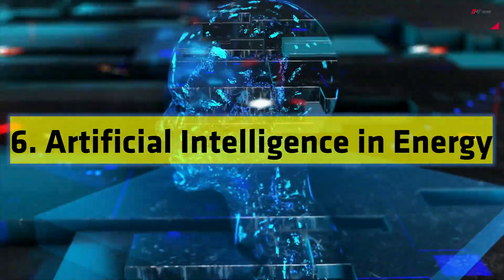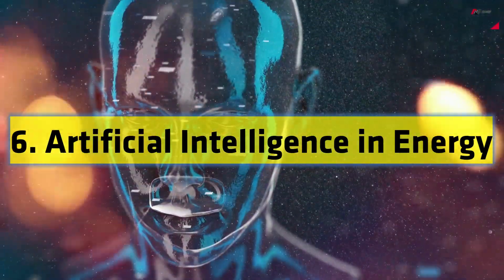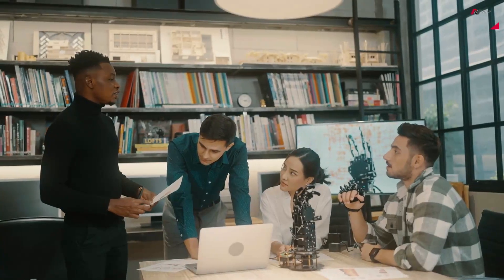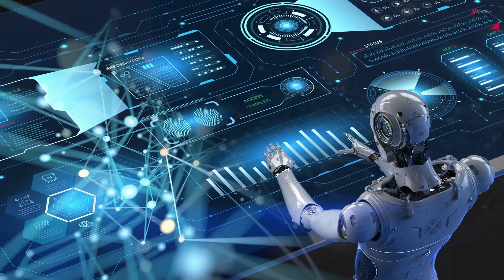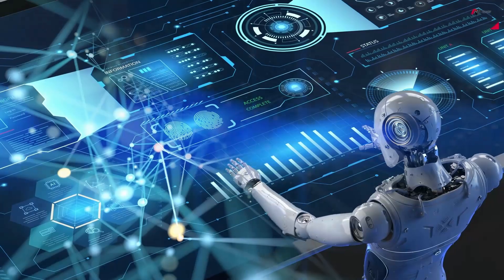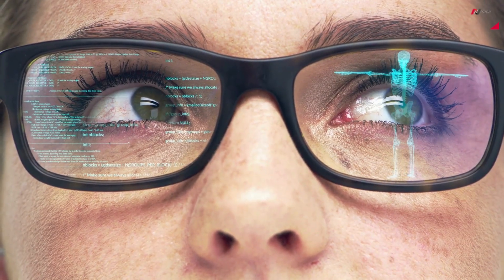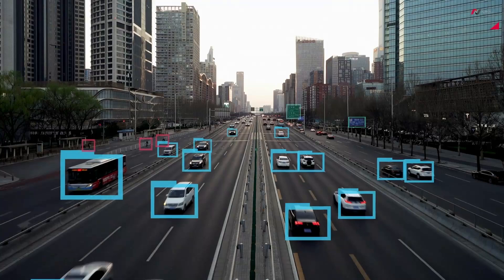Number 6: Artificial Intelligence in Energy Management. Artificial Intelligence, or AI, is playing a pivotal role in optimizing energy consumption and reducing waste. AI-powered energy management systems analyze real-time data to optimize energy usage in buildings, factories, and cities.